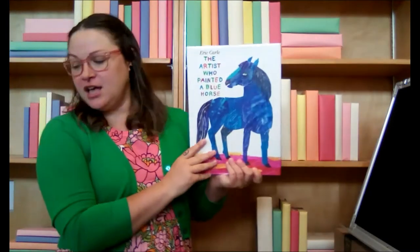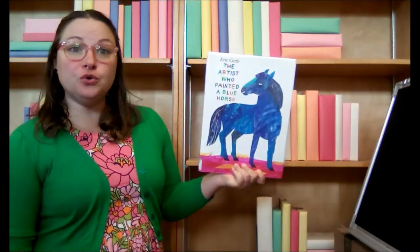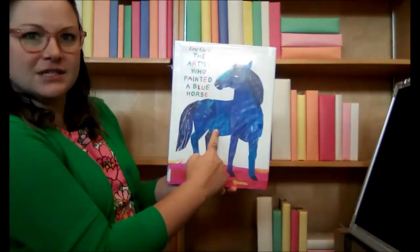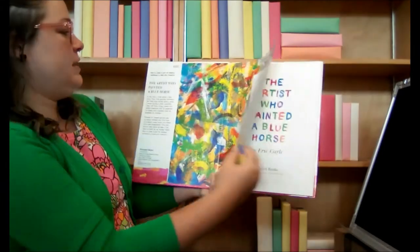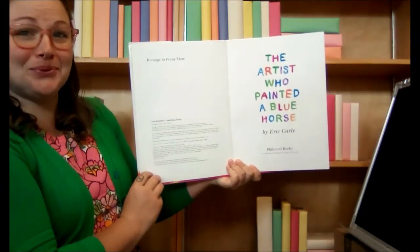Okay, good job everyone! All right, so our first book is called The Artist Who Painted a Blue Horse by Eric Carle. Look at that horse — he's blue. All right, The Artist Who Painted a Blue Horse.